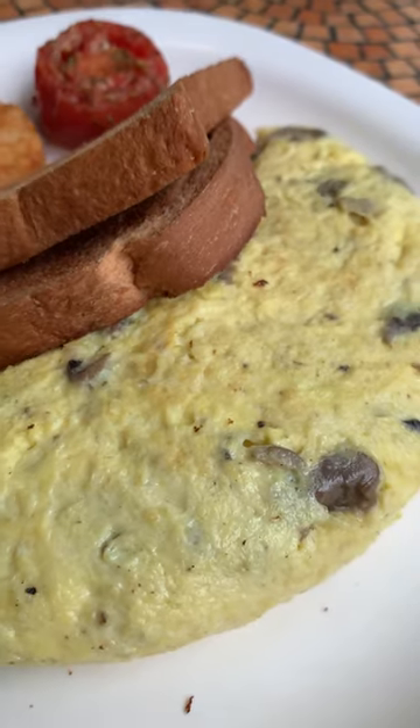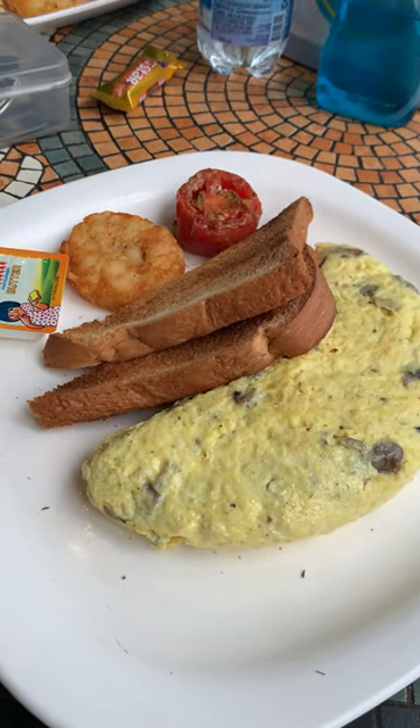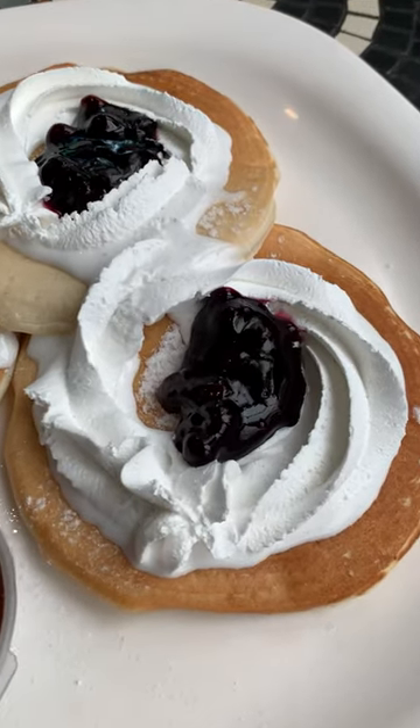We ordered mushroom omelette which was served with toasted bread and butter, hash brown and roasted tomato. The highlight of our breakfast was eggless pancakes with blueberry and cream.